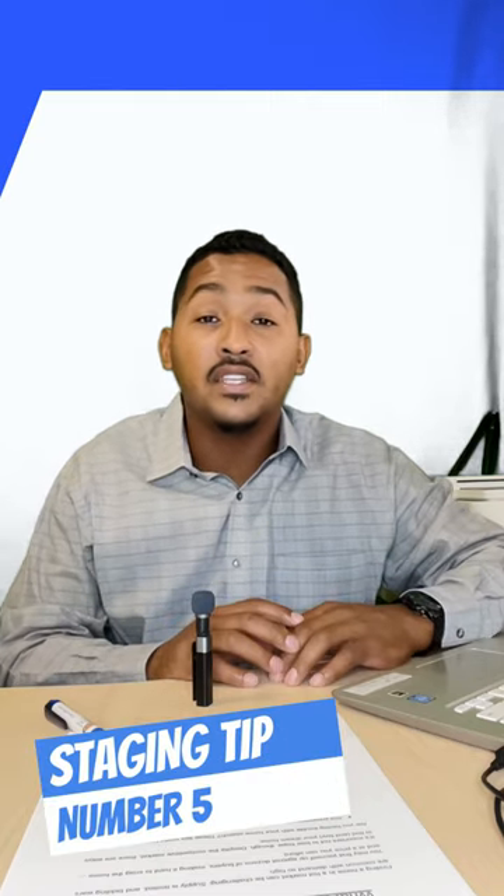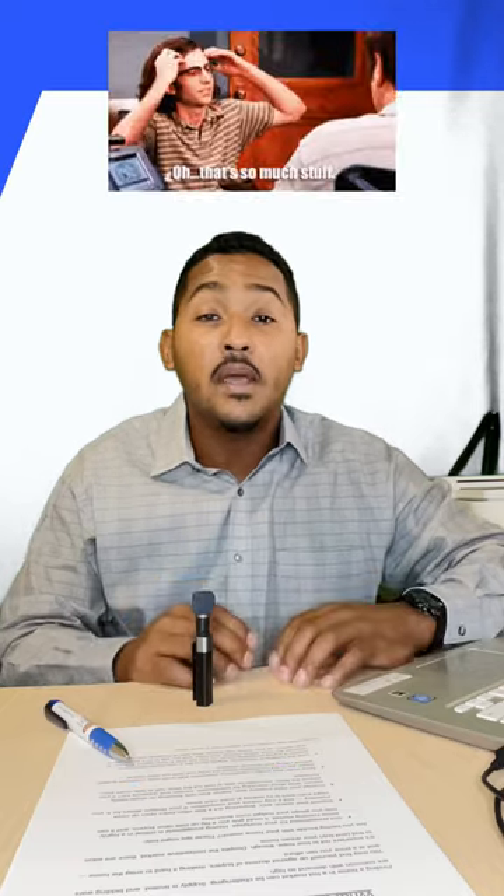Last but not least, tip number five: keep it simple. Be wary of staging your home with overly trendy decor. Minimalist, natural palettes are timeless and will ensure your home appeals to everyone who steps foot in the door.